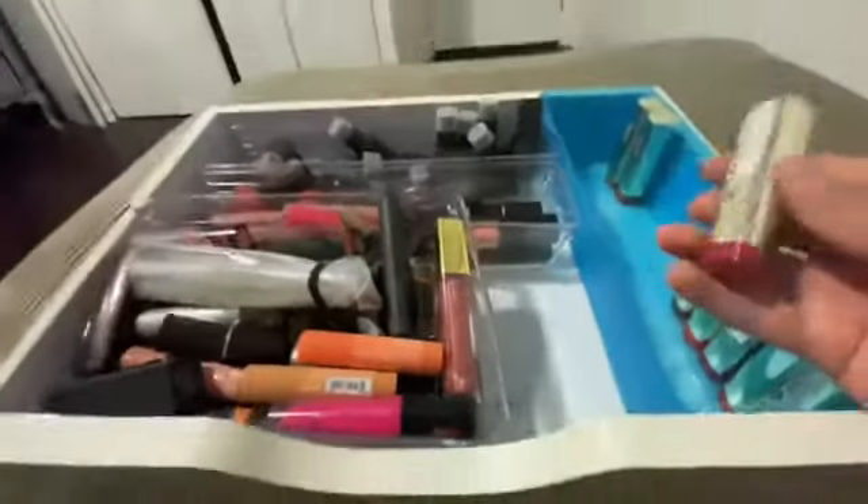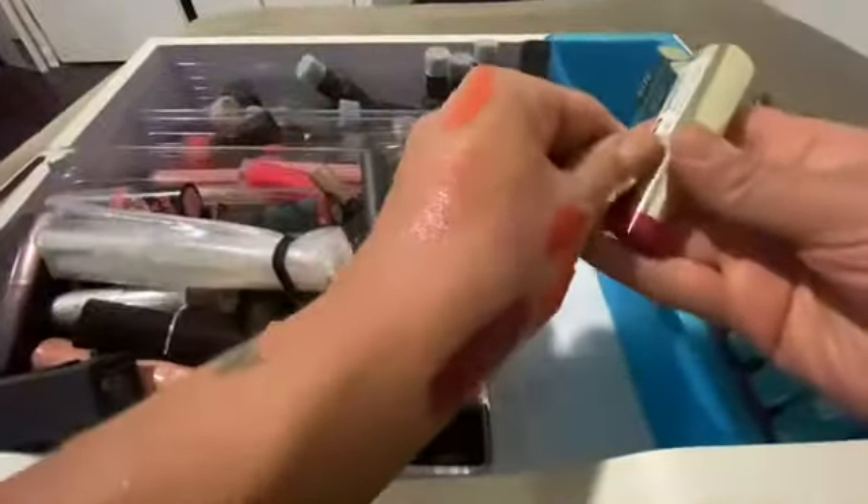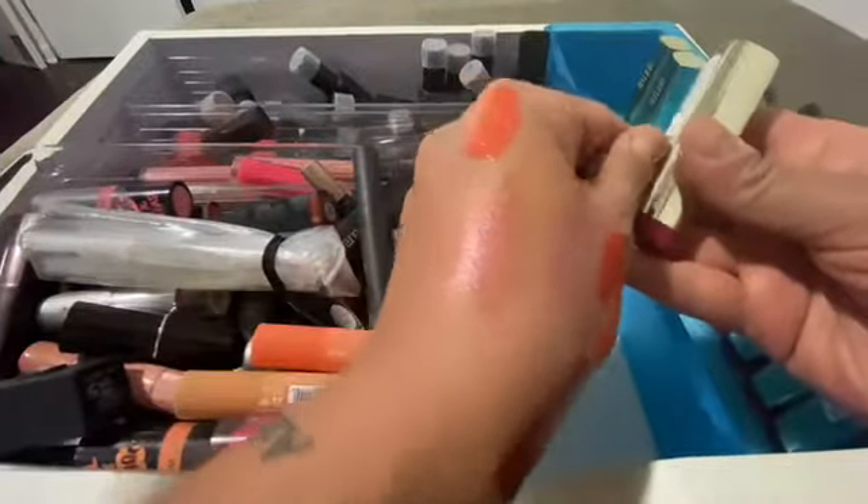This was never even opened — no wonder I can't open it. This was never opened. Look! And of course I don't have any nails.